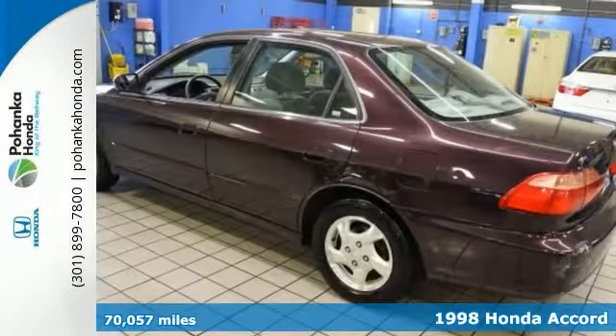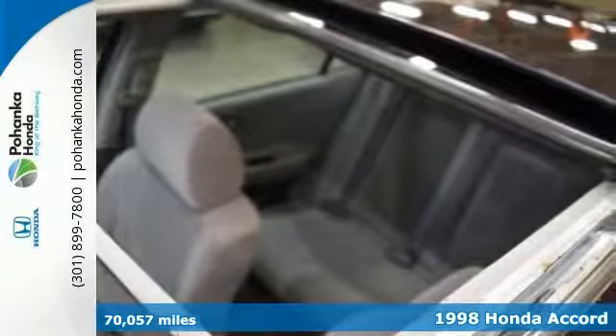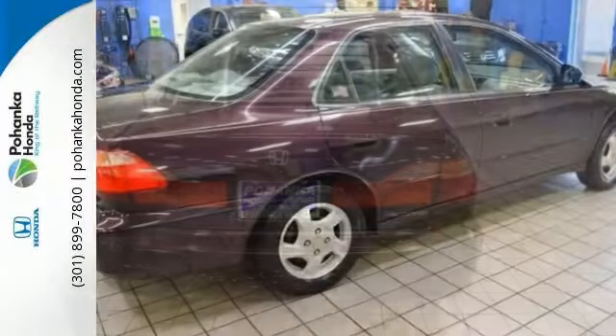This 1998 Accord EX is for Honda fans looking all around for that rare cream puff. New Car Test Drive said those who buy a Honda Accord should enjoy many years of pleasant, trouble-free motoring. It comes with just over 70,000 miles and a clean Carfax.